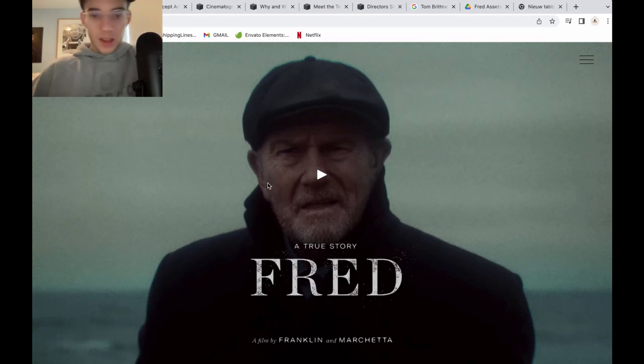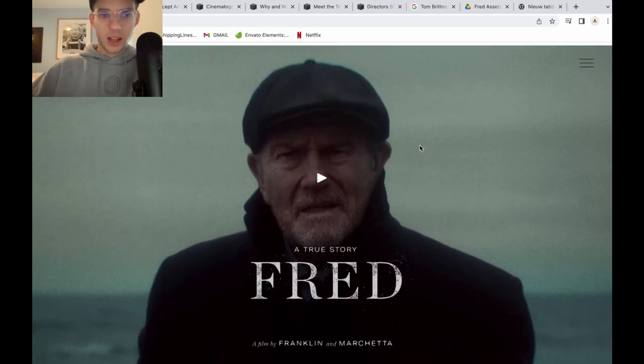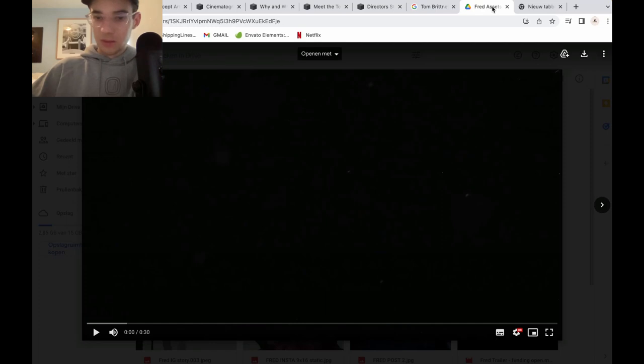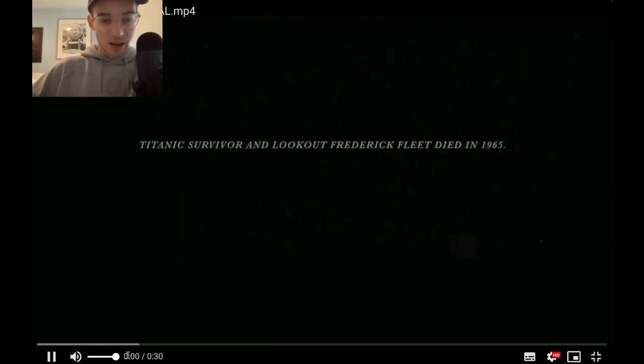If you all remember, these last few days there was a teaser trailer on my YouTube channel called Fred. I have it right here, so if you haven't seen it we can watch it right now. Let's enlarge the screen. I hope you can hear this — otherwise I will be upset.